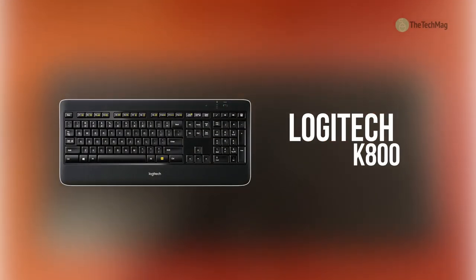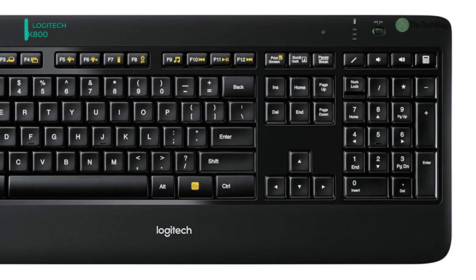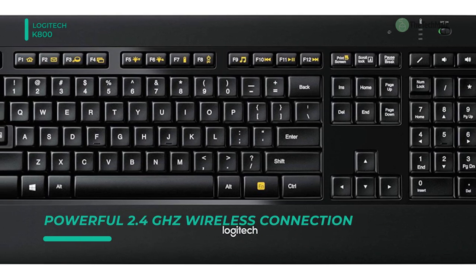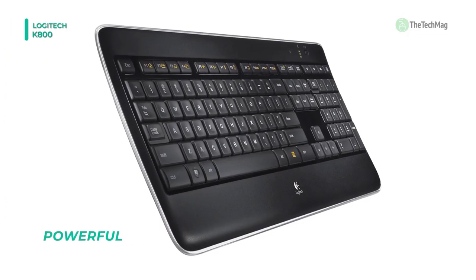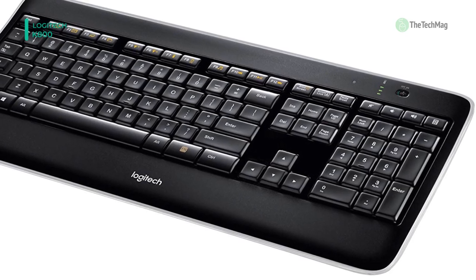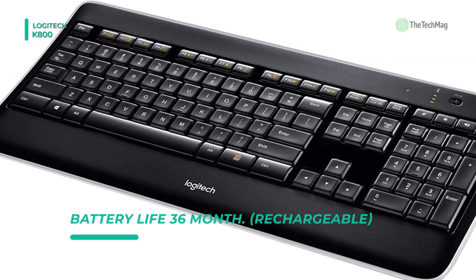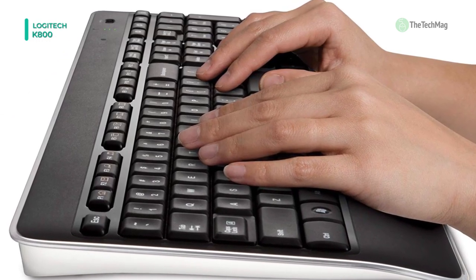The Logitech K800 Wireless Illuminated Keyboard is a backlit keyboard that is compatible with Windows-based PCs or laptops. The small USB receiver plugs straight into the USB port on your workstation with plug-and-play ease, without the requirement of any software installation. This keyboard offers laser-etched backlit keys that enable you to type easily, even in conditions with low lighting. The backlighting is adjustable, and hand proximity detection means sensors recognize your hands as they approach the keyboard, to turn the backlight on and off.